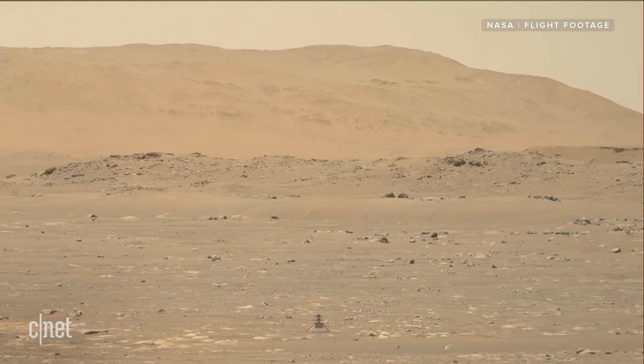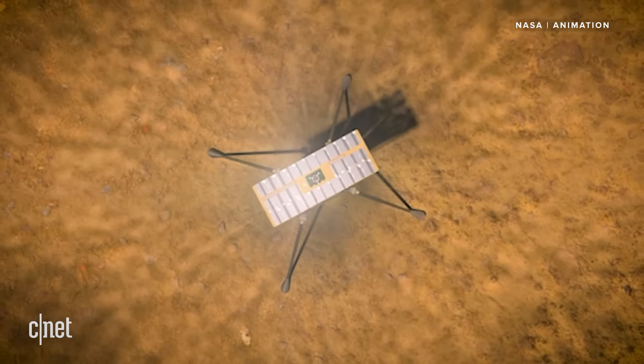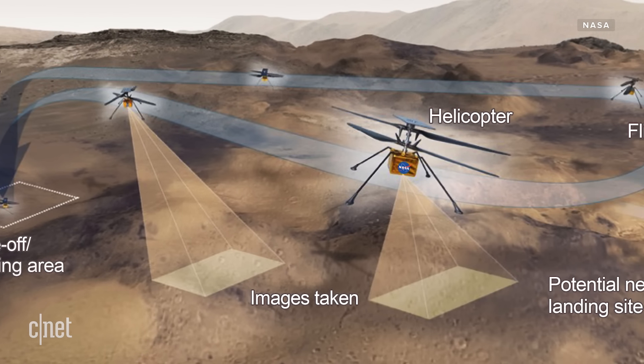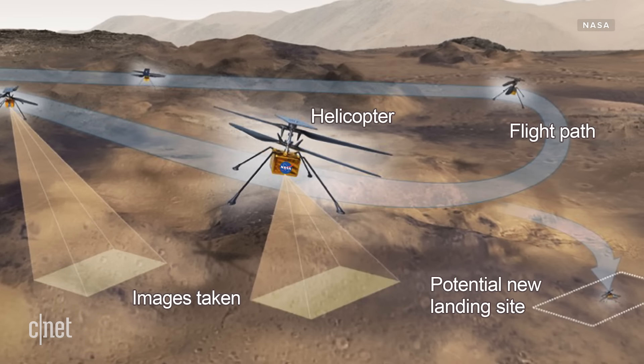NASA only had a relatively small window to test fly its drone — 30 sols, or Martian days, which is about equivalent to 31 Earth days. They played it pretty safe with this first flight, but now they have the chance to do four more flights, going higher and further and potentially even recording sound. All of these flights are going to bring in more data and more images for the world to see.